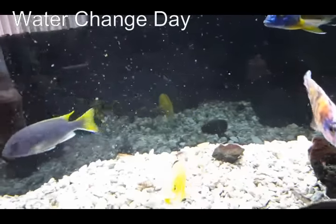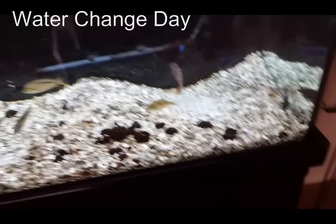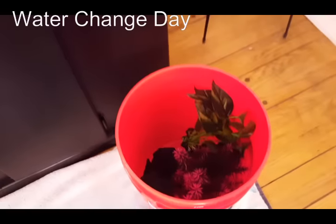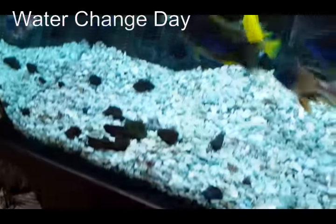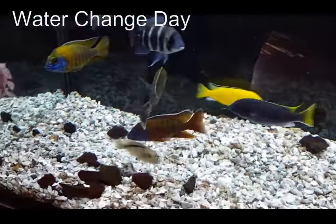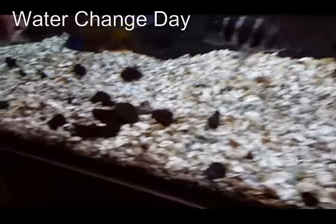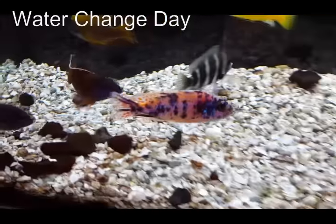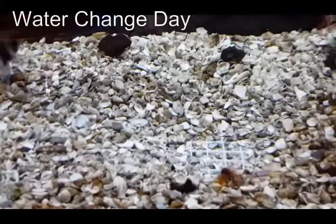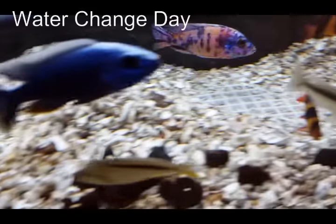All the decor has now been put into the buckets and you can see I've stirred up quite a bit of gunk. You can also see there are three areas that have been pretty dug out — these fish have been busy digging.